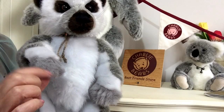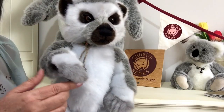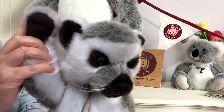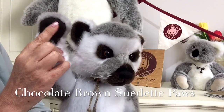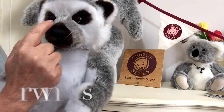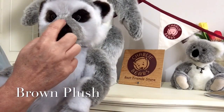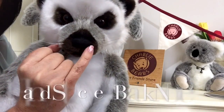To finish it off, on the tips of his paws we've got another grey plush. The underneath of his paws is in a very dark, almost black chocolate brown suedette, and we can also see that chocolate brown being used around the outside of his muzzle.